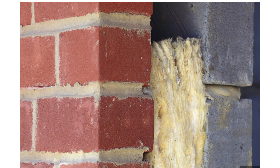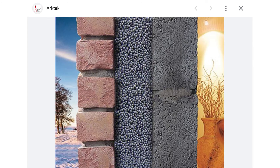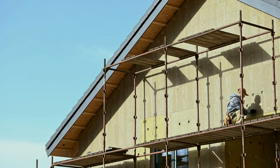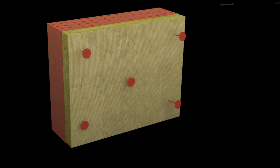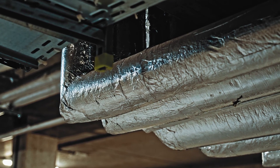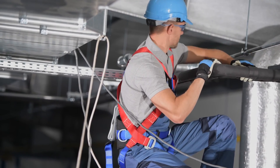For internal walls, insulation is often applied between stud or cavity walls to prevent heat loss within the building. External wall insulation involves applying insulation materials to the outside of the building, reducing heat loss and improving energy efficiency. For roofs, lofts and attics, insulation is laid within the attic or loft space to prevent heat escaping through the roof, while flat roofs require insulation on top of the ceiling or under the waterproofing layer. Pipes can be insulated with foam or fiberglass sleeves to prevent heat loss from hot water pipes and freezing in cold environments. Under ground floors, insulation is placed to minimize heat loss to the ground.